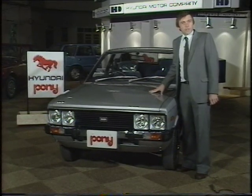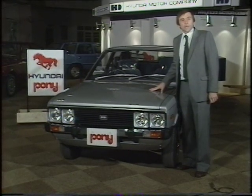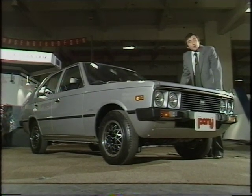He placed orders for over £32 million worth of British engineering equipment to build his little car, built in the Far East, using a lot of British machine tools and designed by an Italian — Giugiaro.